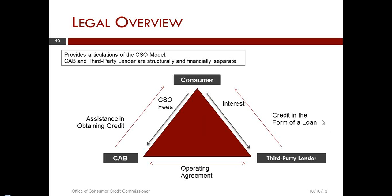For those of you in compliance, it's important to understand that this particular business model has actually been tested in court. There is a case that went to the Fifth Circuit and there is an appellate decision that has been rendered. In my opinion, the amendment last session to Chapter 393 took that judicial opinion and placed it in the statute. This independence between the credit access business and the third-party lender is essential to the successful and legal operation of a credit access business.